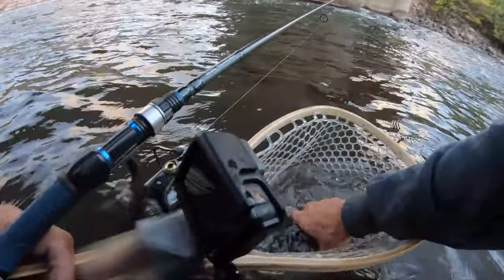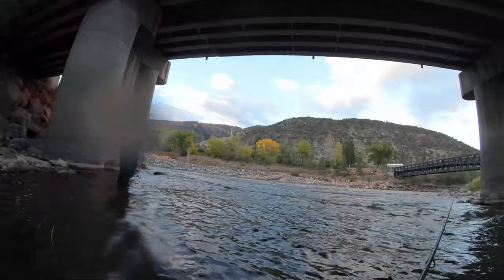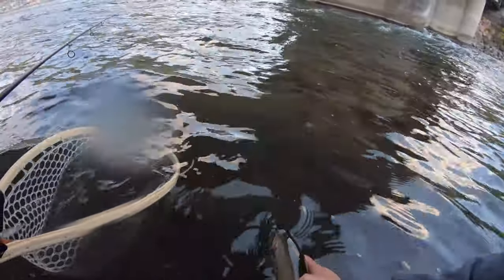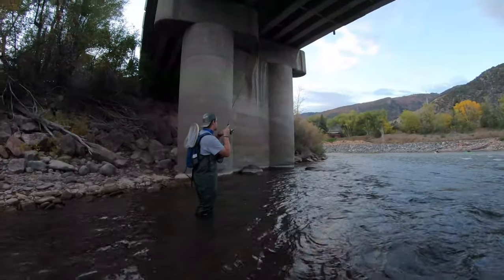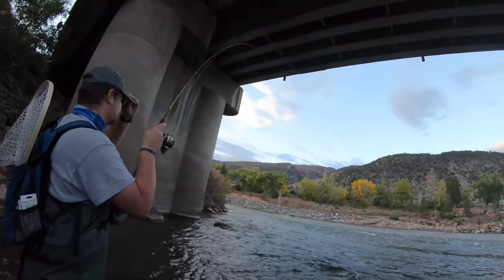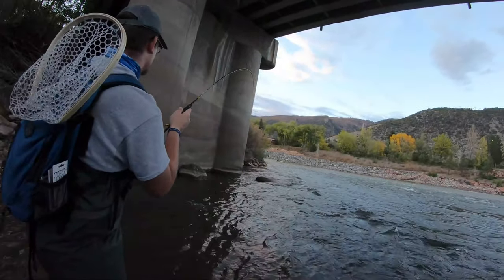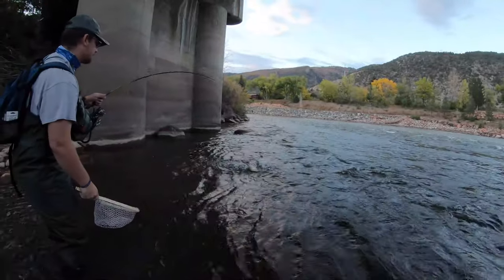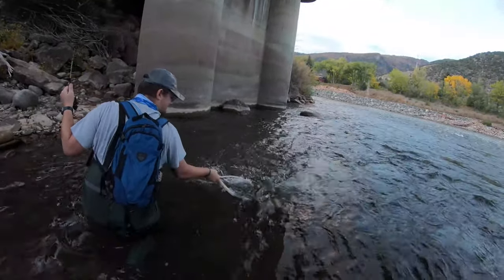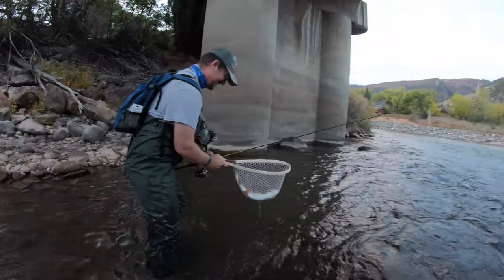First rainbow of the day! Drew's on with the double up - oh no! First rainbow of the day everybody. Getting close to ending the day here - gotta fish the seams. Whoa, those kayakers waved at me, I wasn't yelling at them. Solid one! There he is - nice dude, awesome!